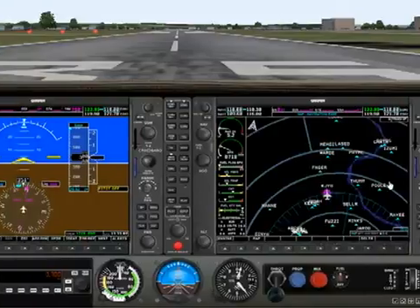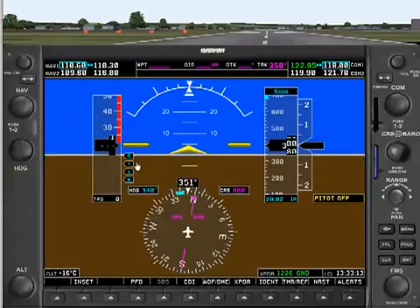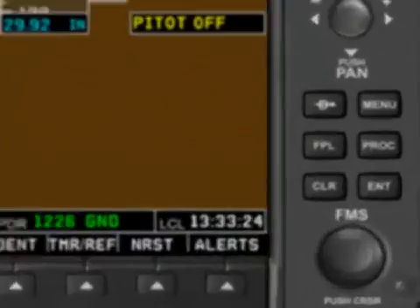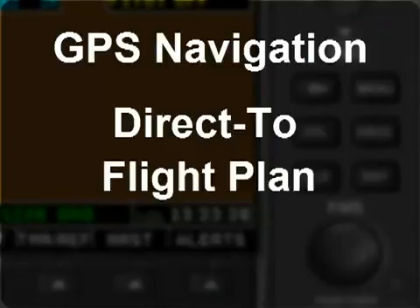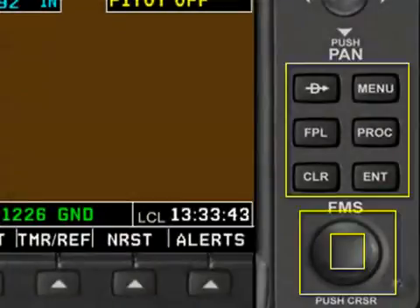Now let's use the GPS to navigate to the Casanova VOR. In GPS navigation, you don't put any frequency into either of the NAV radios. Instead, you enter the GPS identifier of the station or waypoint that you want to fly to. There are two different ways to navigate using the GPS in the G1000: the first is called direct-to navigation, and the second is with the flight plan. Both of these modes are activated using the buttons in the flight management system, or FMS, section of the controls.